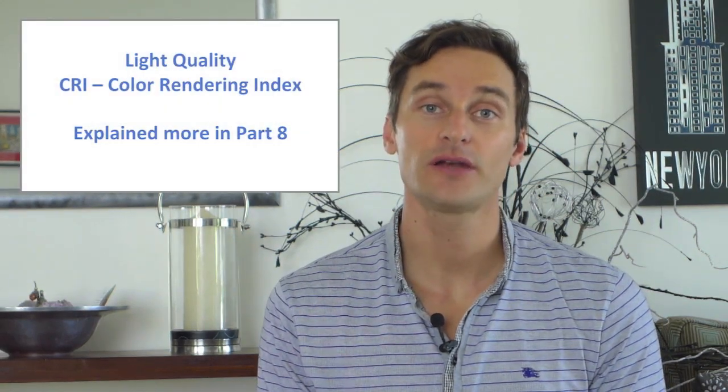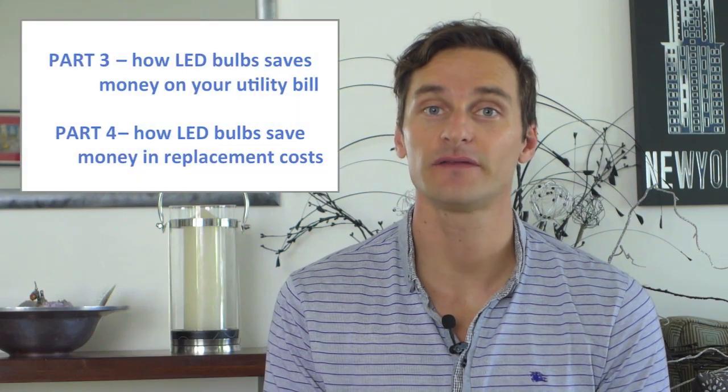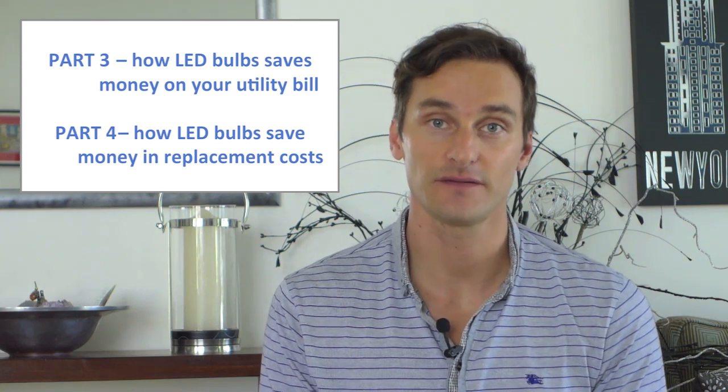CRI, or Color Rendering Index, is explained more in Part 8. Although the difference is very slight and hard to notice with the human eye, the one thing incandescents can never be robbed of is their good quality light. The biggest downside LED has had is its higher upfront cost. In Parts 3 and 4 we go through how that upfront cost is quickly recovered in electricity savings and replacement savings, but the fact is LEDs cost more than incandescent and even CFLs. The good news is LEDs have seen their price drop a lot.